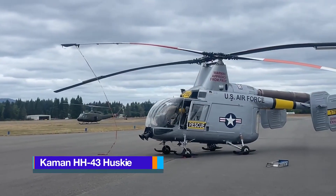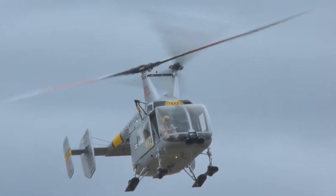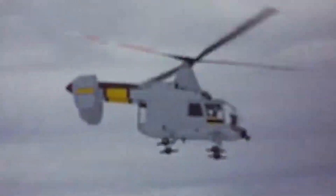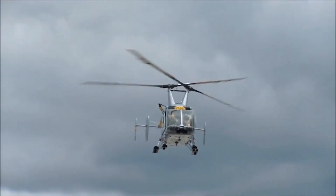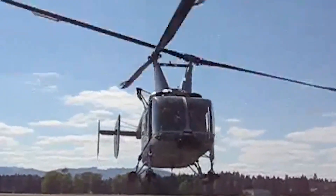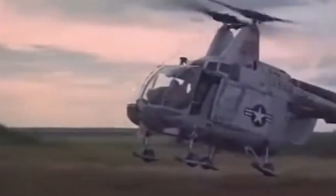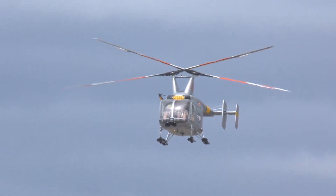The Kaman HH-43 Husky is one of the strangest-looking helicopters ever put into military service, a machine that seems to defy aviation norms. Developed in the 1950s, it was instantly recognizable for its intermeshing twin rotors that spun in opposite directions, angled so their blades passed through one another without touching. This peculiar design, known as a synchropter layout, gave the HH-43 exceptional lift and stability without needing a tail rotor. Its squat, box-like fuselage, tall landing gear, and open rear framework made it look more like a mechanical insect than a conventional aircraft.